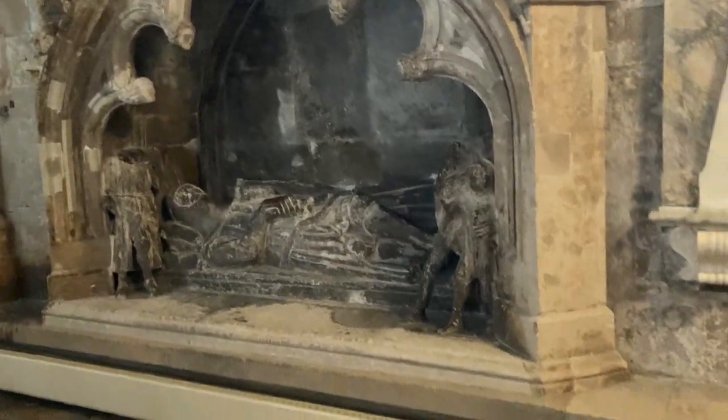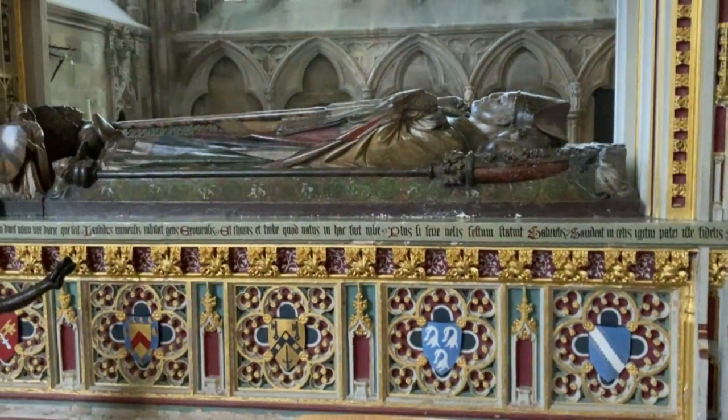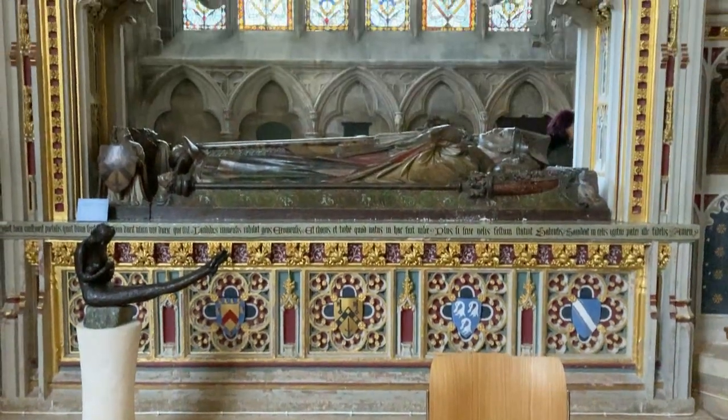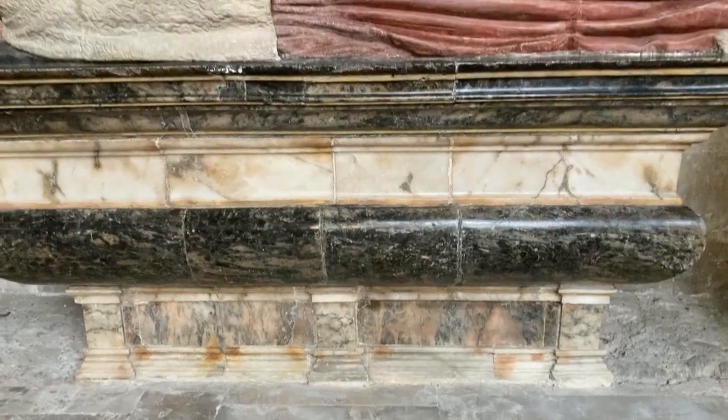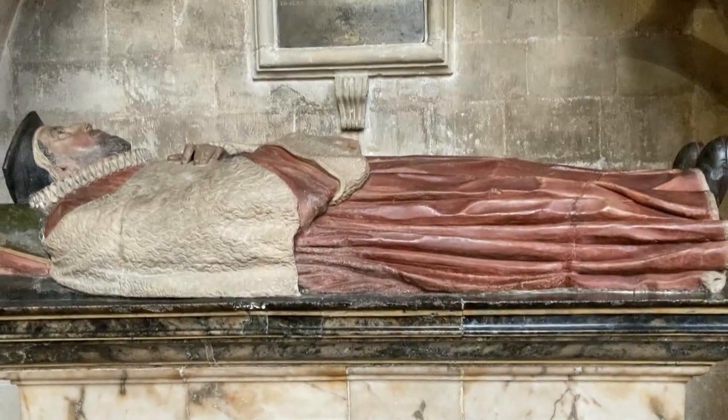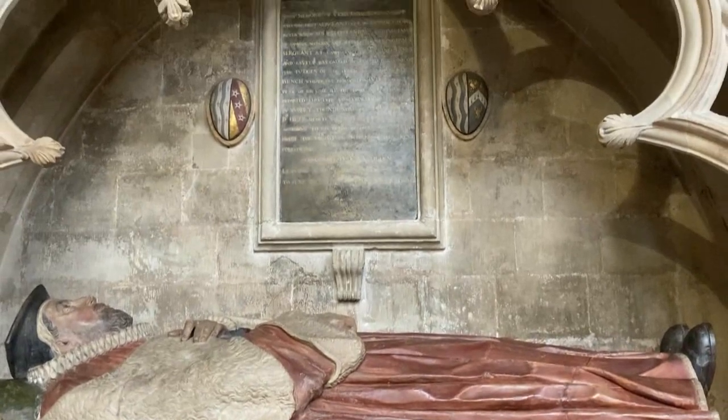In the medieval period, Exeter Cathedral was one of the most important pilgrimage sites in England. Pilgrims came to the cathedral to see the relics of St Edmund, a Saxon king who was martyred by the Danes in the 9th century. The cathedral also housed other important relics, such as the head of St Sidwell, a local martyr.